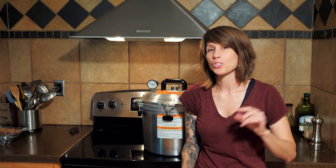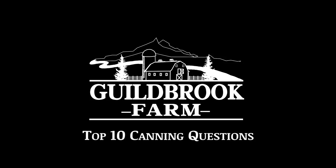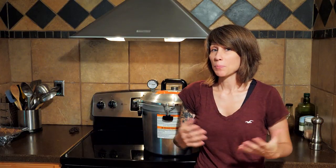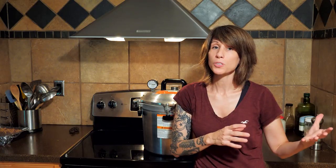Hey, it's Jamie from Gildberg Farm and I'm going to answer your top 10 questions when it comes to canning. Anytime that I put out a canning video, I always get the same questions asked over and over again. Even though these questions are mostly addressed in our Canning 101 video, it's a very long video, so I thought I would do a quick video to cover the top 10 questions that I always get on canning.